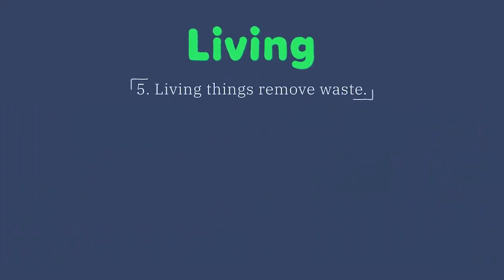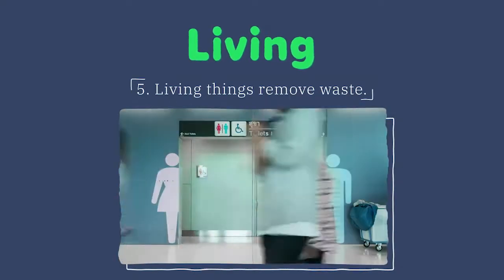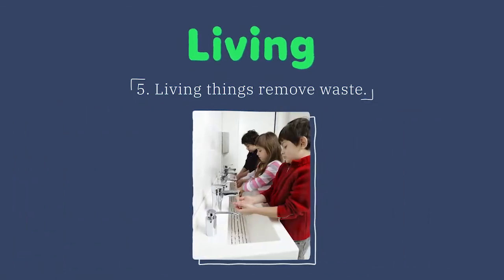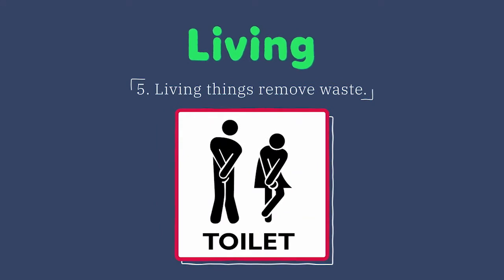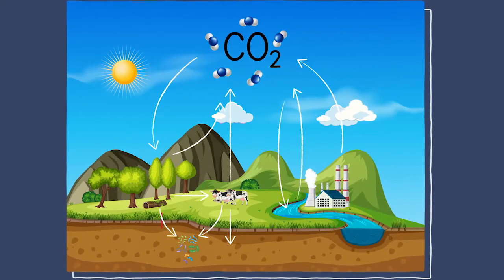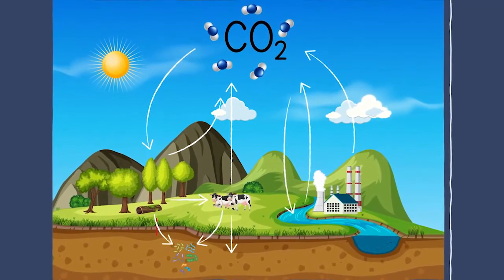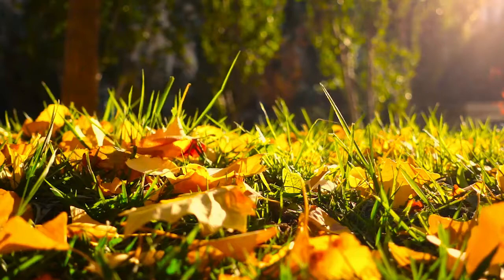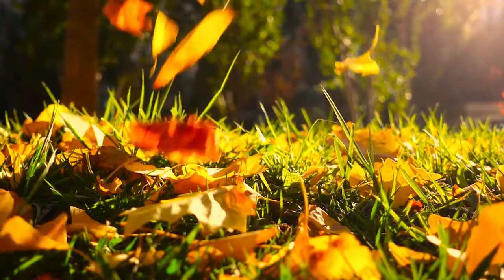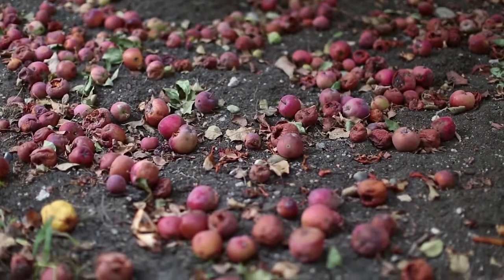Living things also remove waste, meaning they get rid of the things they don't need inside their bodies. Humans do this when they go to the bathroom. It's not the nicest part of life, but it is important — if waste were allowed to remain in the body, it would become poisonous. Plants get rid of different wastes such as gases and extra water by releasing them into the air and soil. Plants also store waste in their leaves and fruit, and eventually the leaves and fruit drop to the ground, which gets rid of the waste stored inside.